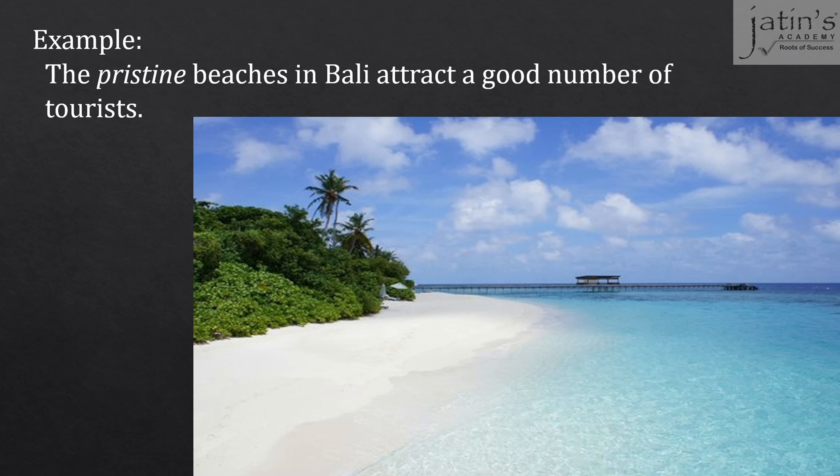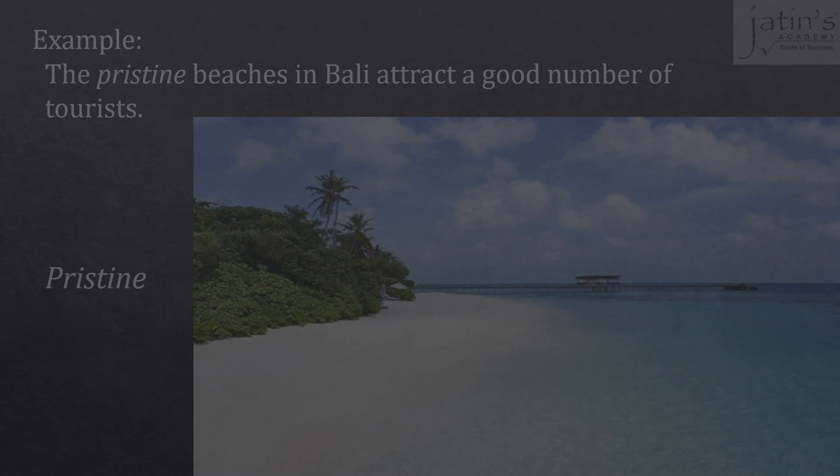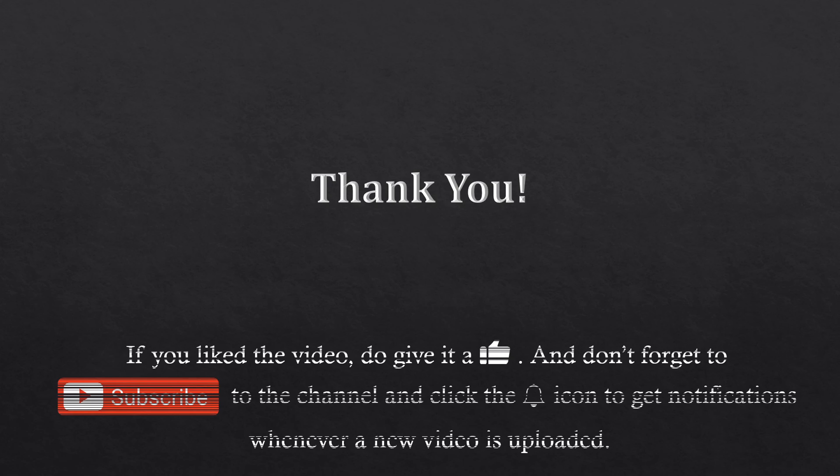Let's say it once again students — pristine. Thank you very much for your time students and if you did like the video, do give it a thumbs up and don't forget to subscribe to the channel and hit the bell icon so that you get notifications whenever a new video is uploaded. Till the next time, see ya.